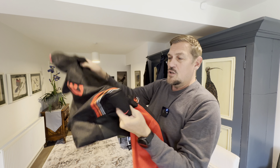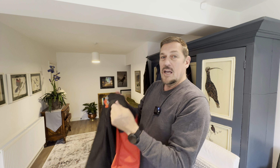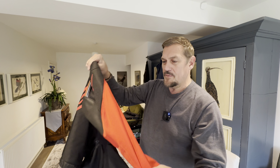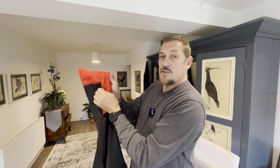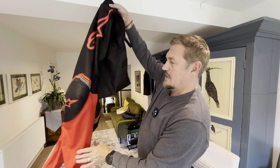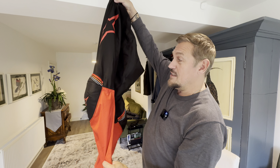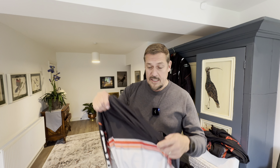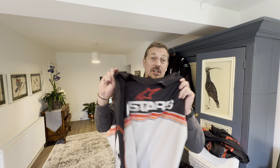I have some motocross pants — lightweight and durable, with padding on the inner knees and on the actual knees as well. There are stretchable panels on the back so they move with the bike, and they're actually shaped in the form of a rider.